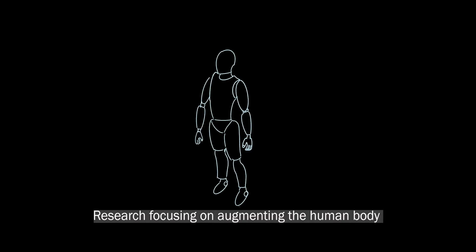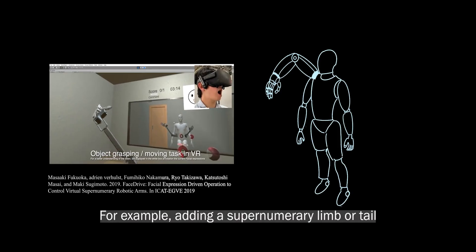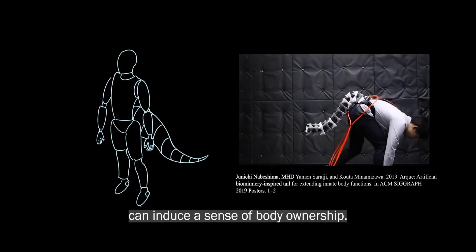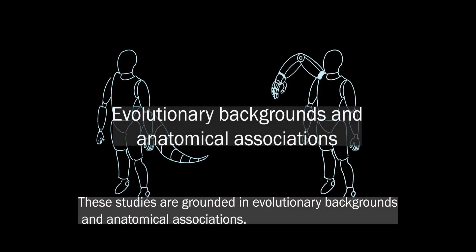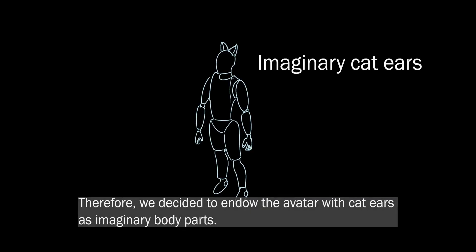Research focusing on augmenting the human body with non-human body parts is gaining attention. For example, adding a supernumerary limb or tail to a human body and presenting synchronized visual and haptic feedback can induce a sense of body ownership. These studies are grounded in evolutionary backgrounds and anatomical associations. However, whether the body model can be extended to imaginary body parts without such evolutionary and anatomical associations remains unclear. Therefore, we decided to endow the avatar with cat ears as imaginary body parts.